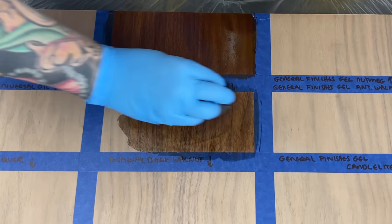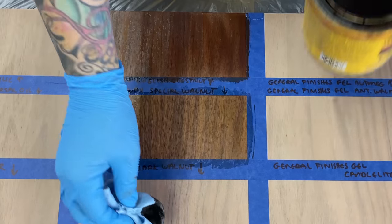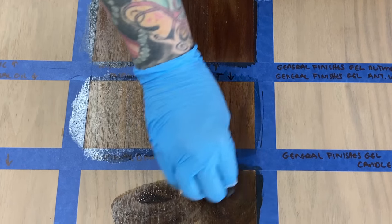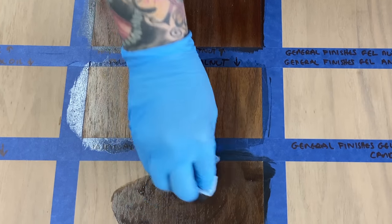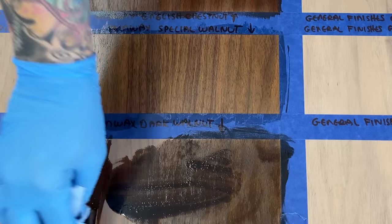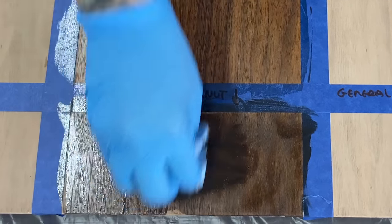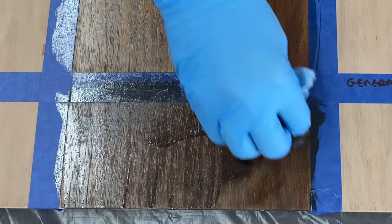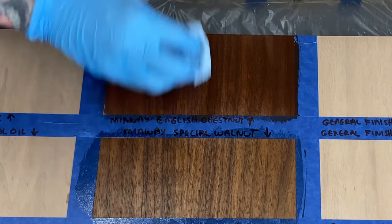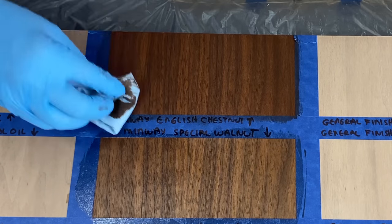These are the three colors I use the most. I have many stains by Minwax but these seem to be the ones I gravitate to the most. The top is English Chestnut which has a nice reddish warm color, Special Walnut is the one in the middle, and then Dark Walnut here on the bottom. You can let these stains sit for up to 15 minutes before you wipe it off — obviously the longer it sits the darker your stain is going to be. Just for consistency I'm wiping all of these off at exactly five minutes.